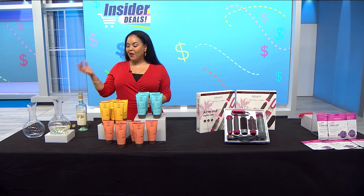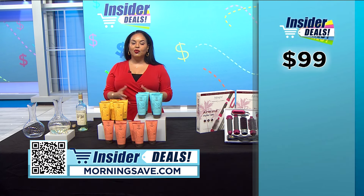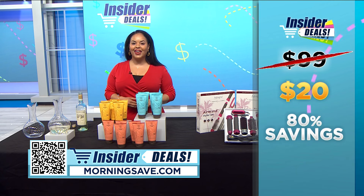You may have seen this decanter for as much as $99, but with this special insider deal you can get one for only $20 — a huge discount of 80%.